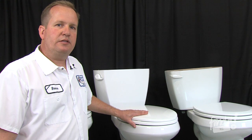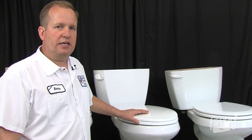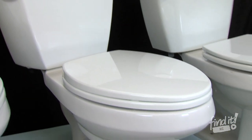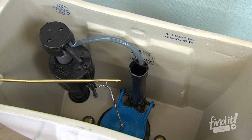As an upgrade we offer the Gerber Avalanche. It also comes in elongated and comfort height. It flushes at 1000 grams per flush and is one of the best gravity flushing toilets on the market today.